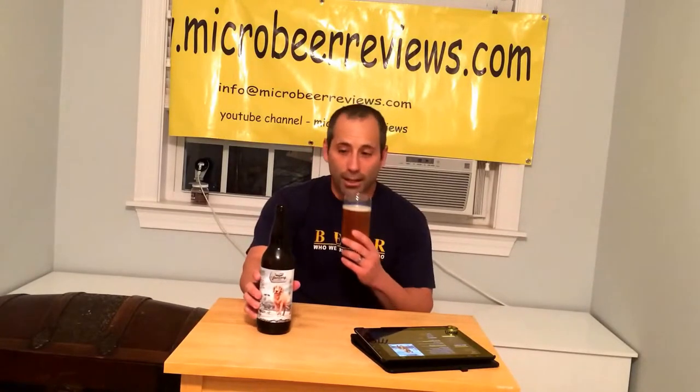God, this smells awesome. Holy moly. I think this is like 10 days old too — it just came out. Oh my God, it smells good. It's a little hazy, a little bit of carbonation, nice head on it. It just smells fruity, hoppy. You can definitely smell the Citra hops in there. Holy mackerel.